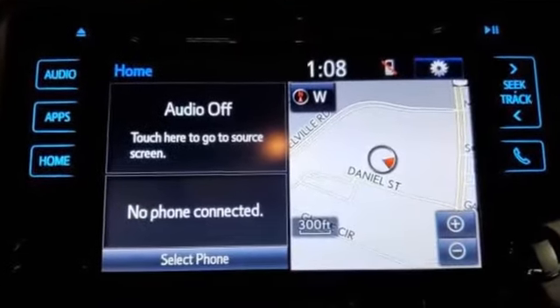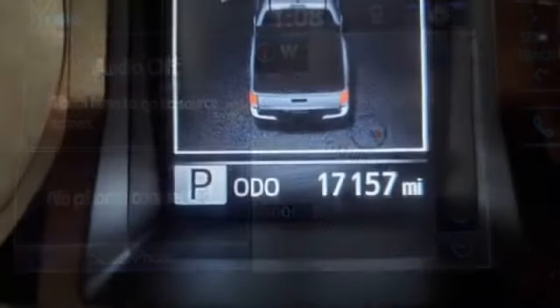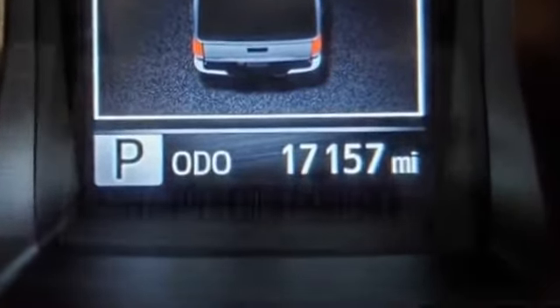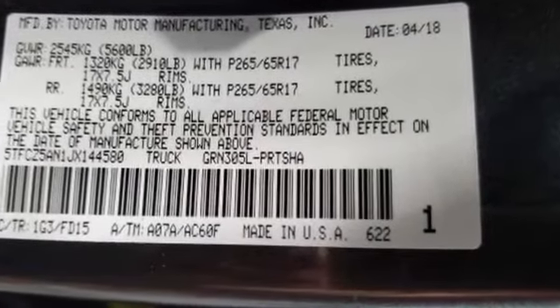Additional features include Bluetooth, brake assist, keyless start, keyless entry, front bucket seats, steering wheel audio controls, engine immobilizer, automatic headlights, auto dimming rear view mirror, auxiliary input, aluminum wheels, and a leather wrapped steering wheel.